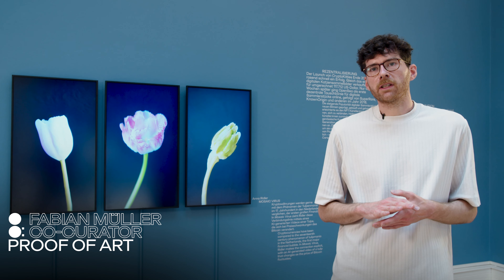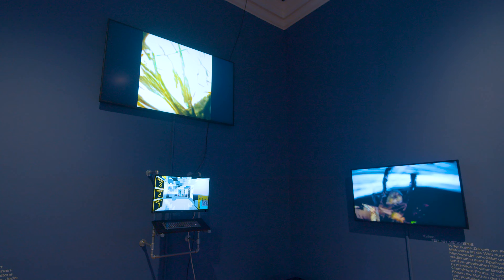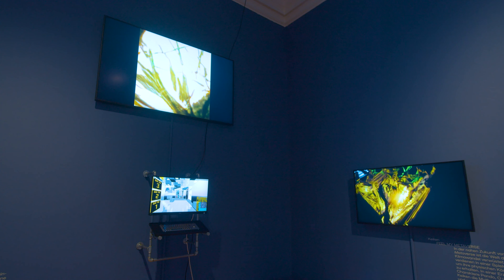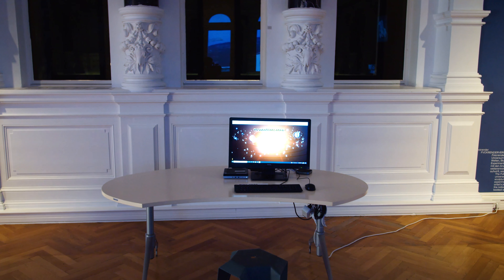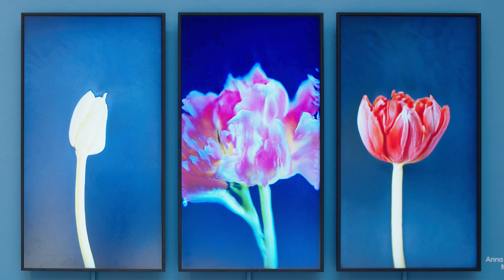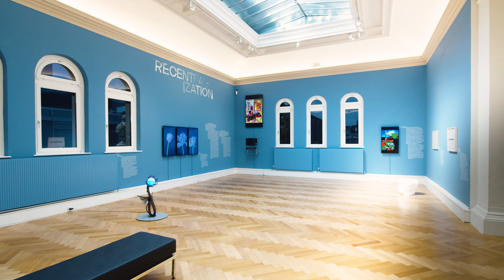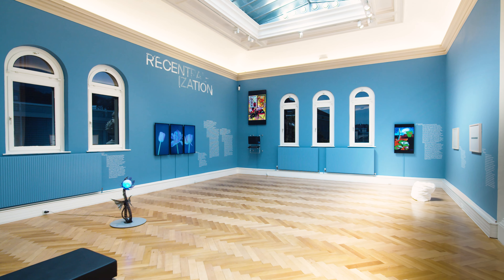Our curatorial approach was to design the exhibition like an old masters painting exhibition, to counter the newness of the phenomenon and the various types of media, presenting them in an old-fashioned manner to give them the standing and the canonical meaning we think many of these artworks presented here have to have.